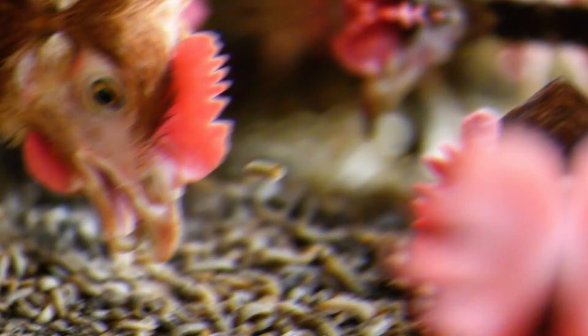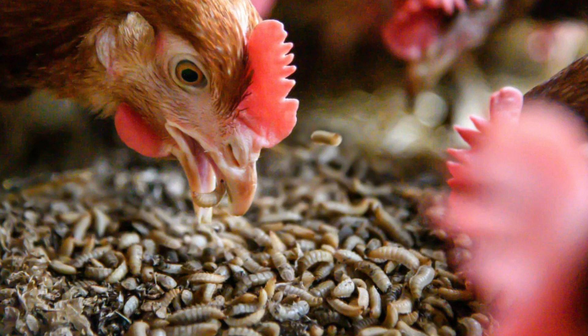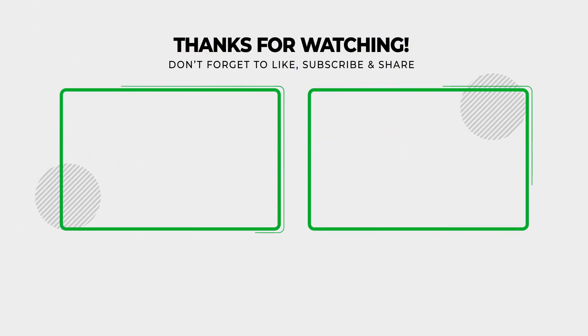More detailed videos of black soldier flies will be uploaded in coming days. Subscribe to our channel and hit the bell icon. Also let me know your views in the comments section below. Do not forget to like and share this video.